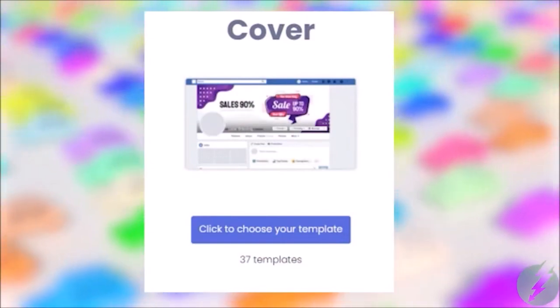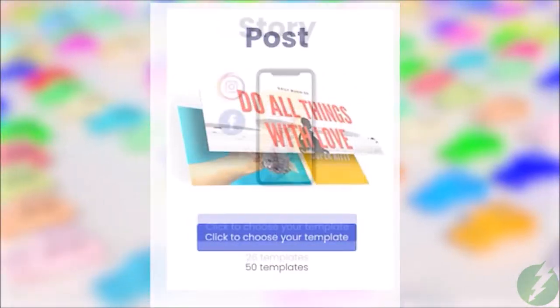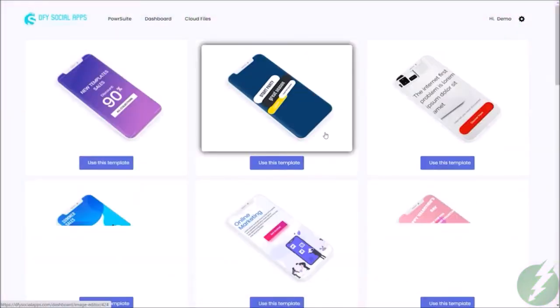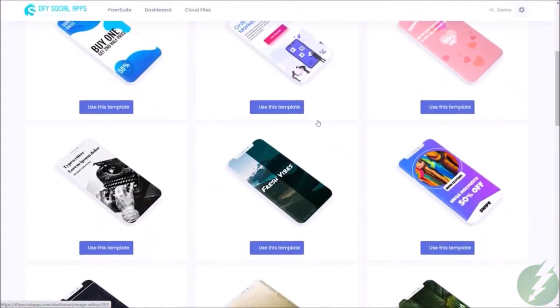You can create impressive covers, posts, and of course stories. Everyone loves stories, and it is clear that stories are simply dominating on social media right now.